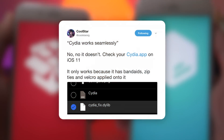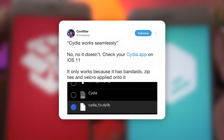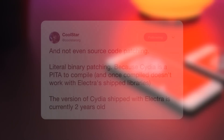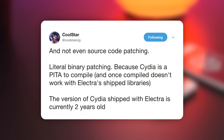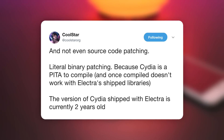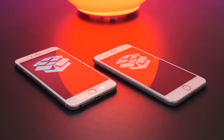Coolstar tweeted saying Cydia works seamlessly — no it doesn't. Check out your Cydia app on iOS 11; it only works because it has band-aids, zip ties, and velcro applied to it. He followed that up with another tweet where, at the bottom, he notes the version of Cydia shipped with the Electra jailbreak is currently over two years old. It just goes to show how much has changed, and that Cydia does work, but it really needs to be updated and modernized — not only visually but under the hood as well.